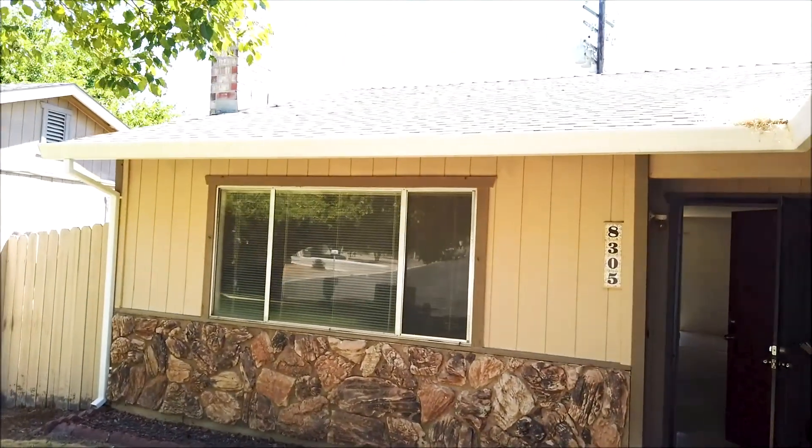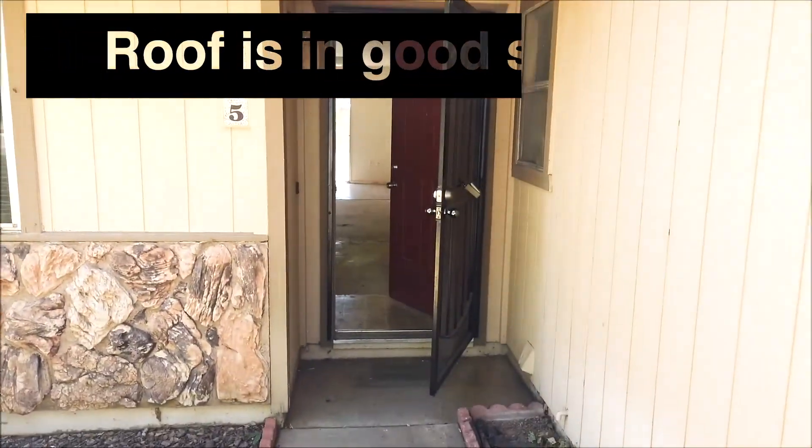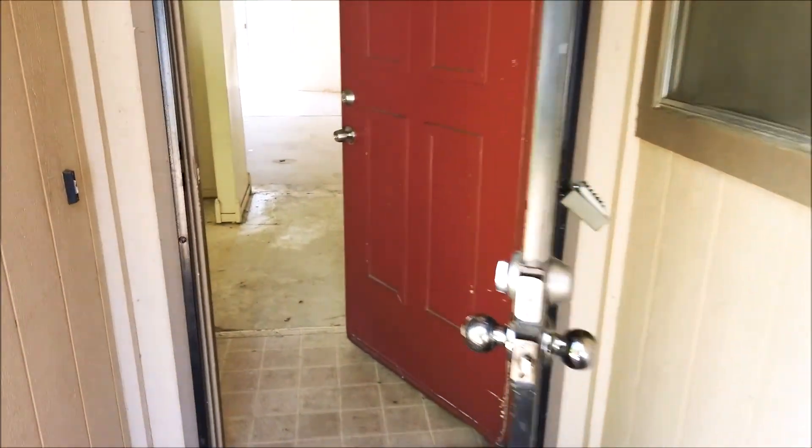We're walking up to the front door. The roof is in good shape. The gutters could use some cleaning. There's a security door on the front.